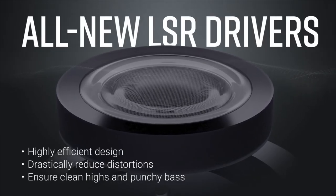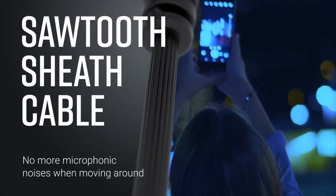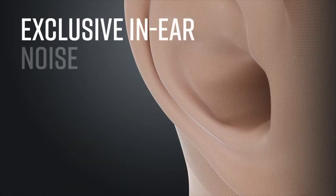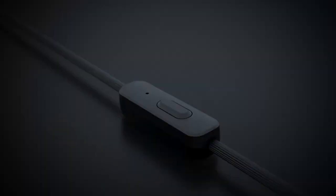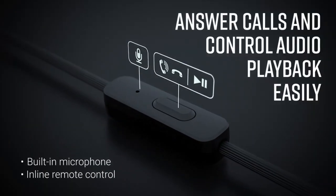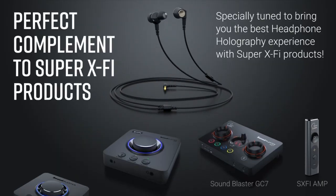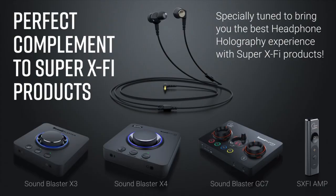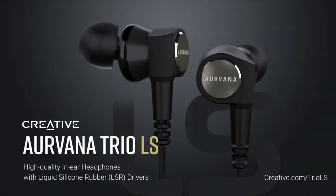You get aptX, aptX LL Low Latency, aptX HD, and AAC support, making them great for higher-quality streams and no lag when watching video or playing games. Creative did include its amazing Super XFi (SXFI) technology, though it only works with media files you've downloaded to your device, not anything you're streaming.